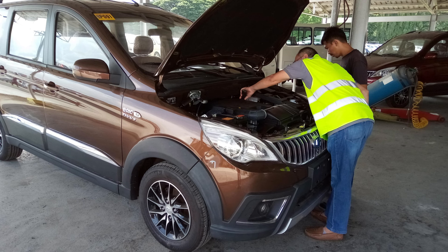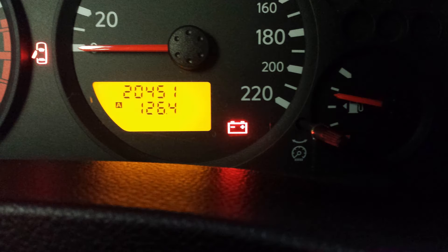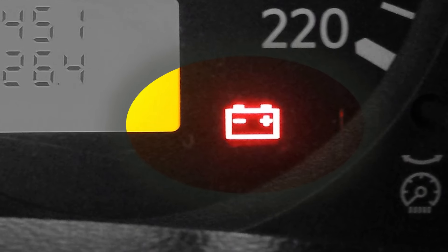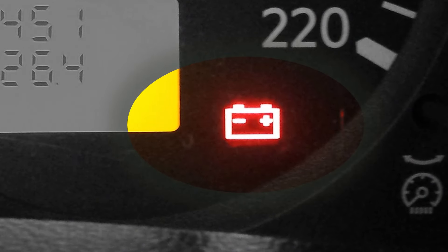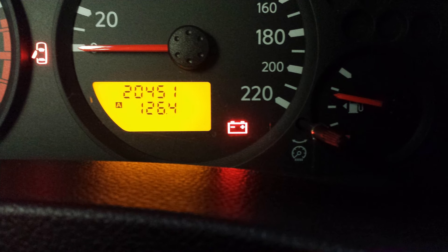Please take your vehicle to a reputable garage and ask the mechanic to inspect the alternator and its belt. Hopefully all you'll need is to have the belt adjusted or replaced. Have this problem taken care of soon — if you don't, you can be sure that one day the battery light won't just flicker, but rather it'll come on steady.